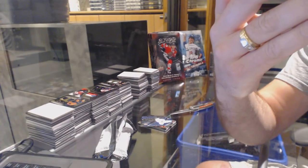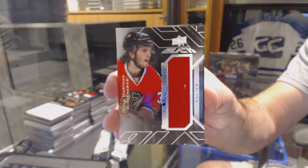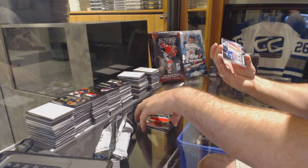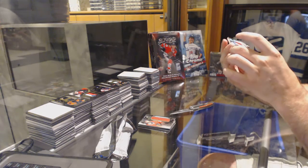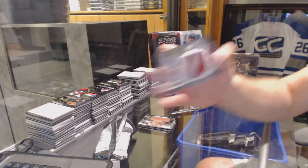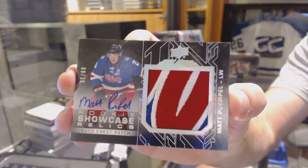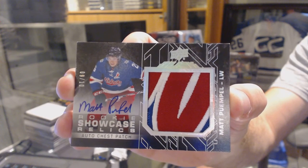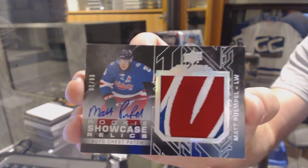A little scuff there on the jersey — it's hard to see if it's part of it or not. And finally, we've got a Rookies Showcase Relics Auto Chess Patch, 9 of 10. Nice patch too — Matt Pumple. Oh, nicely done. Alright, I just want to watch it. Thank you.